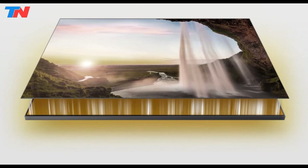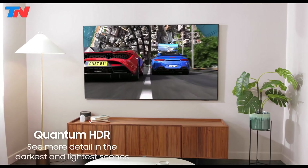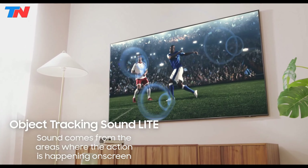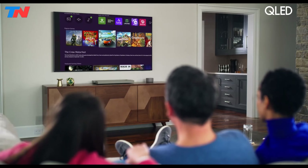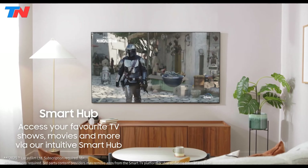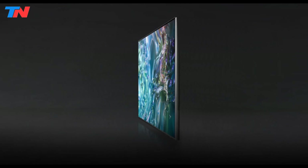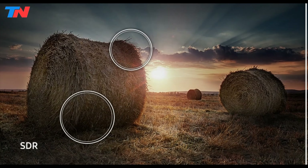Key features include Quantum HDR for vibrant imagery, motion accelerator for smoother fast-paced content, and object tracking sound lite for 3D surround sound. The TV runs on Samsung's Tizen OS, offering access to a variety of streaming services and applications. It also includes a gaming hub, which allows users to manage their gaming consoles and apps in one place. The TV's slim design and stylish look make it a seamless addition to any room. Connectivity options include Bluetooth, Wi-Fi, USB, Ethernet, and HDMI.